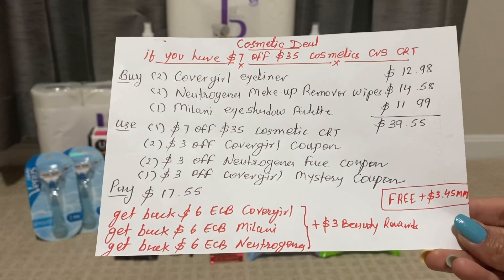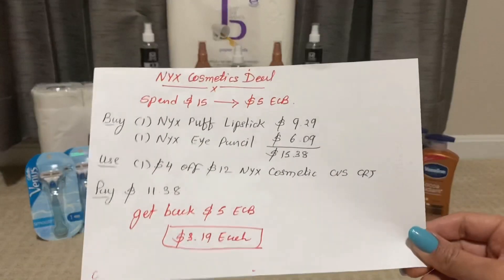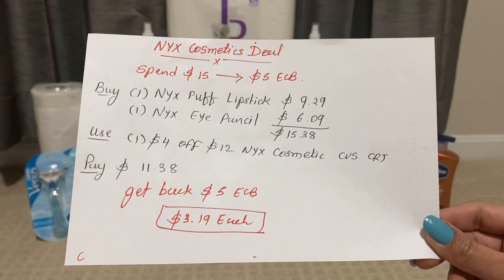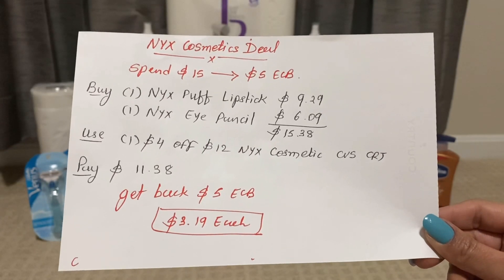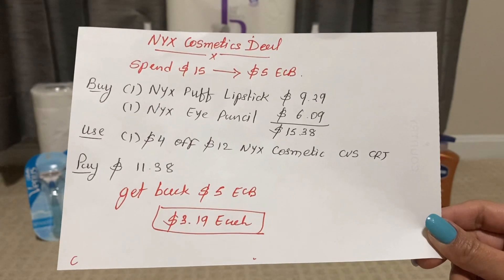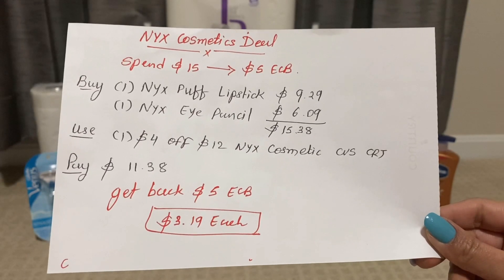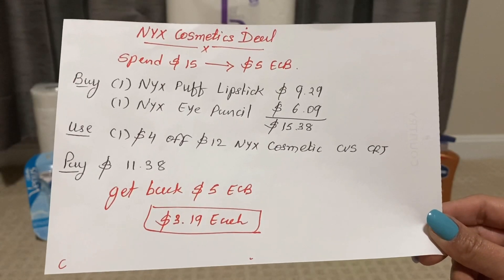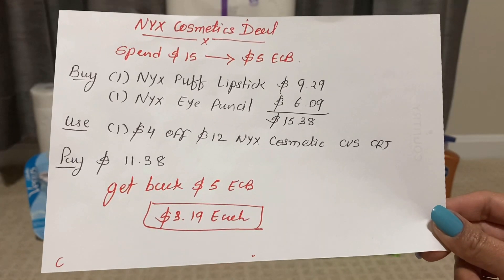My next deal is a NYX cosmetic deal — spend $15 and get back $5 ECB. You can buy one NYX puff lipstick for $9.29 and one NYX eye pencil for $6.09. Altogether the totals come out to $15.38. Use one $4 off $12 NYX cosmetic CVS CRT, pay only $11.38, and get back $5 ECB. The final cost is only $3.19 each.